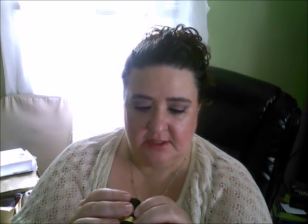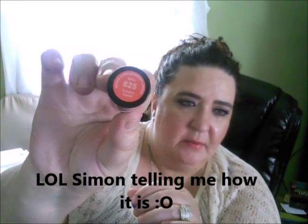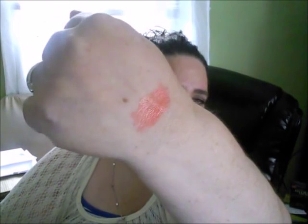Now let's move on to lipsticks and glosses. The first lipstick is from Revlon's Super Lustrous Collection — it's a shine formula in 825 Lovers Coral. I'm actually wearing it right now with another product on top. It's a really pretty coral color with a nice shine to it.